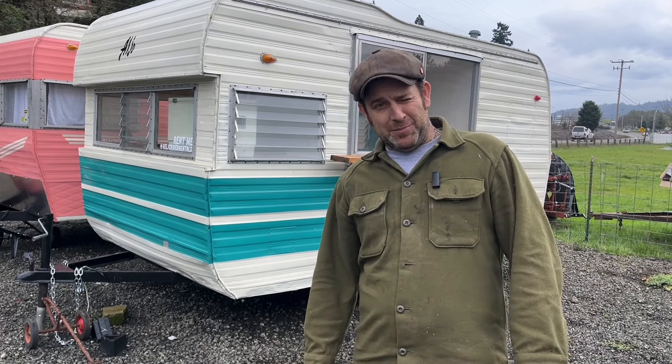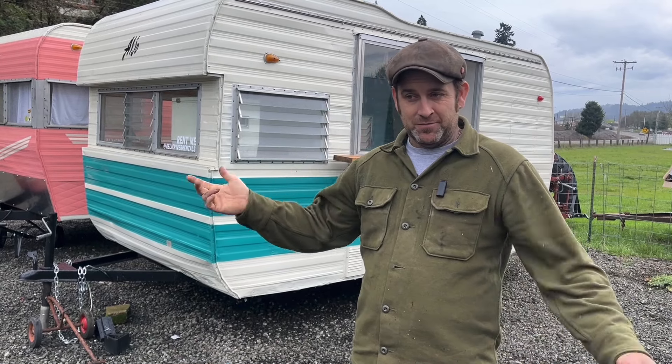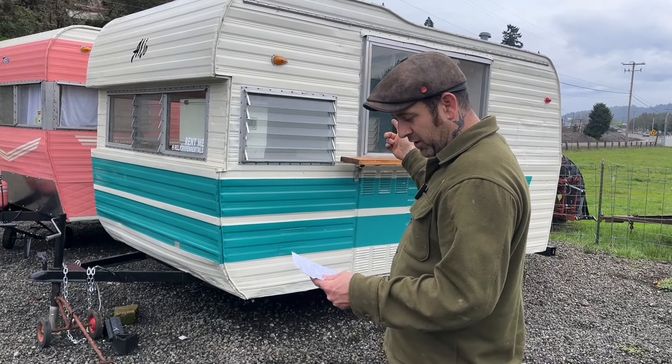I don't think I'm gonna keep it though. I've got like six trailers here, so I decided I'm just gonna make another one. So this one's for sale currently as I make this video. It's a 1966 Aljo trailer.